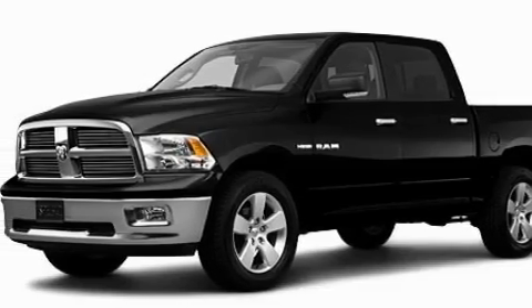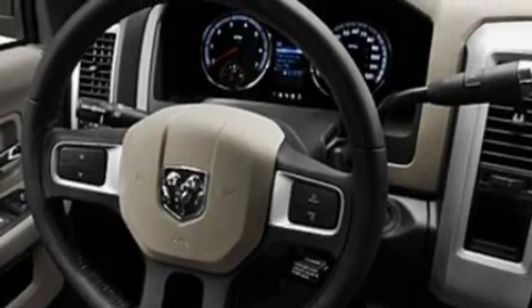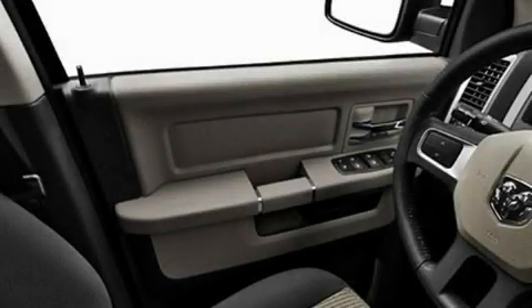Its top features include cruise control, heated side view mirrors, satellite radio, a low tire pressure indicator, traction control and stability control systems, and this automobile's stylish design always looks great.